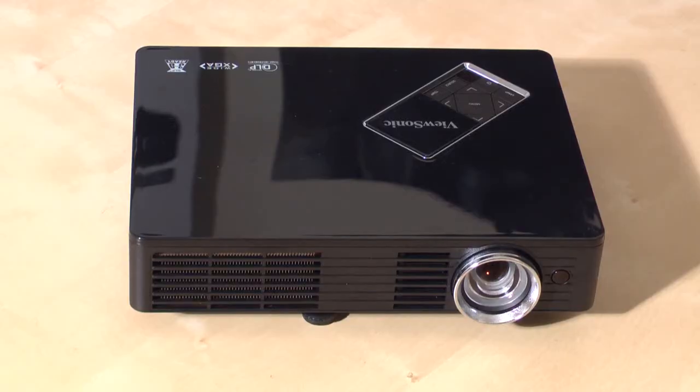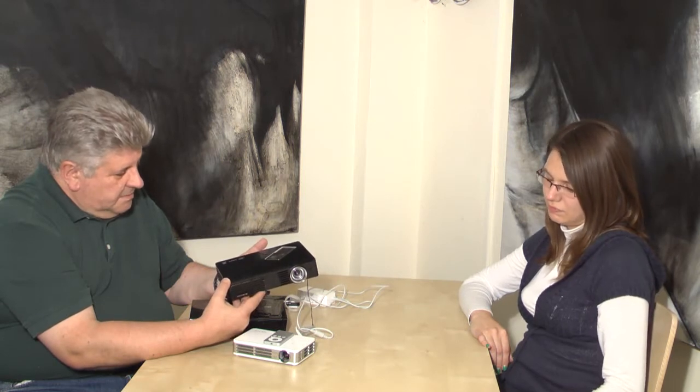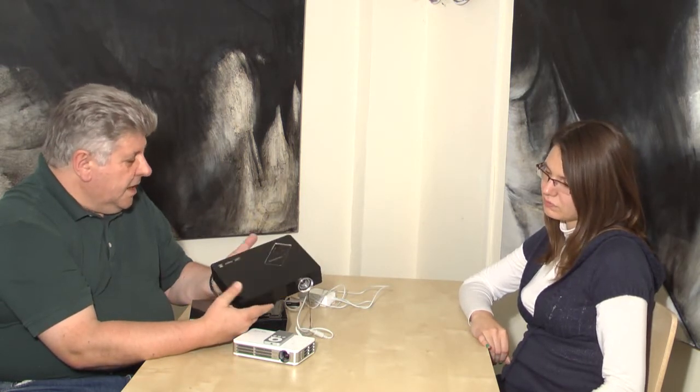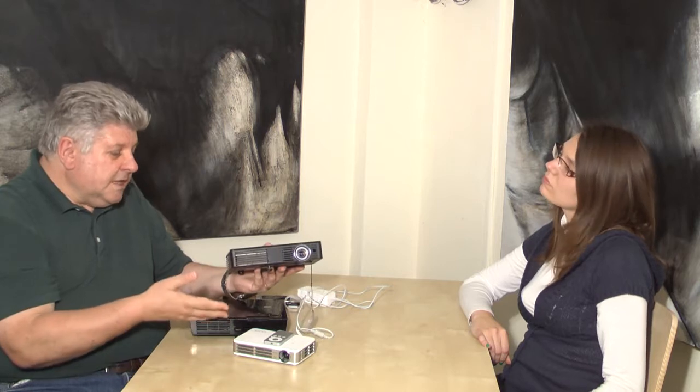This one from ViewSonic is called the PLED W500. This is also primarily a business projector, designed with all the same features as the NEC — it has PC-less presentation and is easy to use. Like all these LED projectors, you turn them on and they just start working with no warming up or cooling down. In our testing we found it has some nice consumer features too, so mum or dad could use it for presentations during the week and come home on the weekend and it's fantastic for watching films with the family.